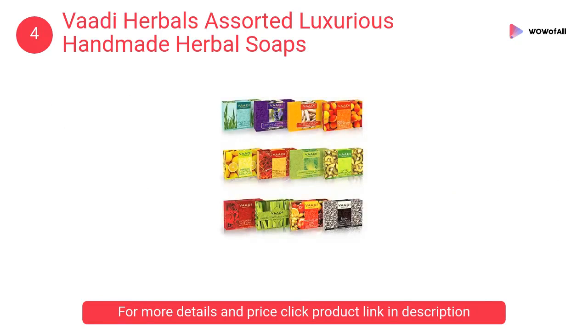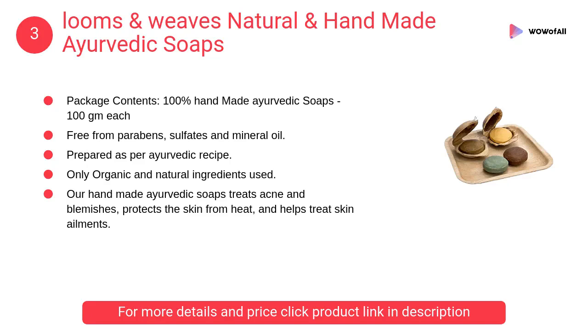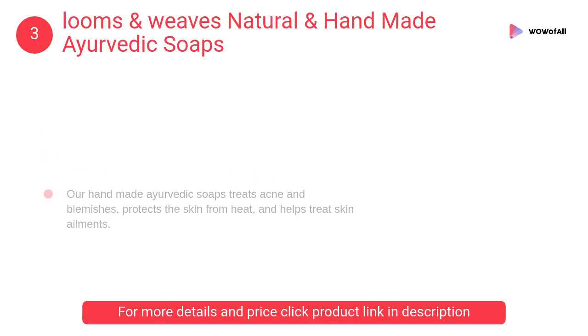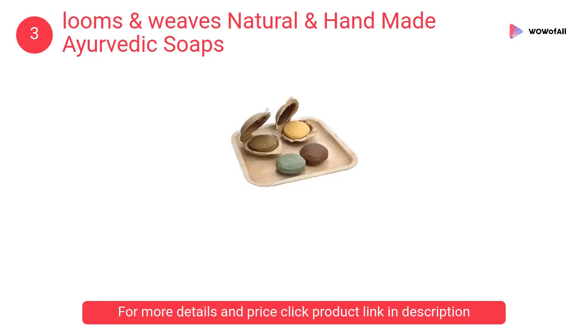At Number 3: Looms and Weaves Natural and Handmade Ayurvedic Soaps. It treats acne and blemishes, protects the skin from heat, and helps treat skin ailments. The Ayurvedic soap contains a unique 15-herb formula that nourishes the skin and prevents itching.